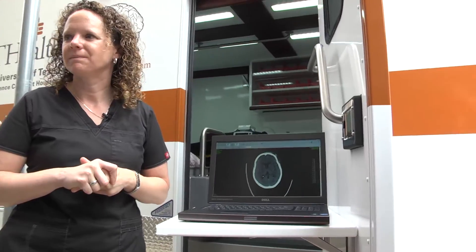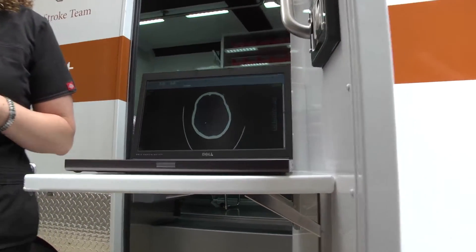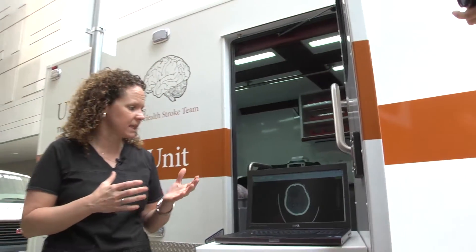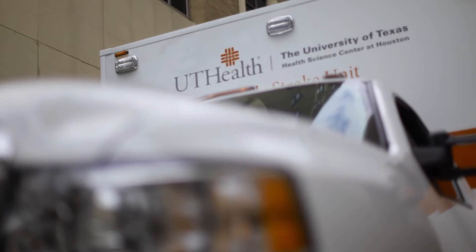If they are having an ischemic stroke or a hemorrhagic stroke, then what will happen? If they are having an ischemic stroke, we will be able to immediately administer the clot-busting medication, TPA. If they are having a hemorrhagic stroke, typically they are having very high blood pressures, and we will start the nicardipine drip to bring that blood pressure down as fast as possible.